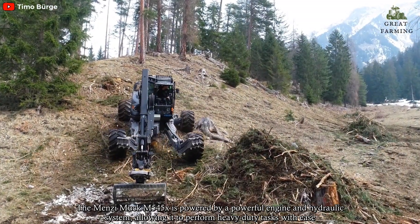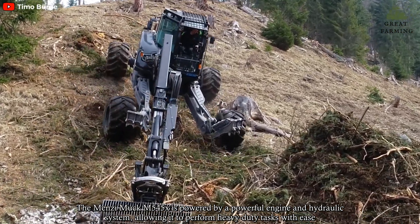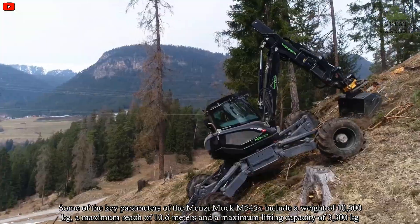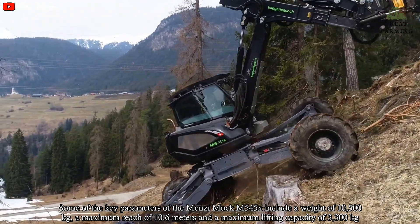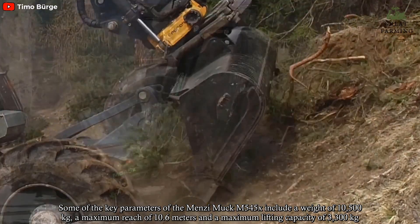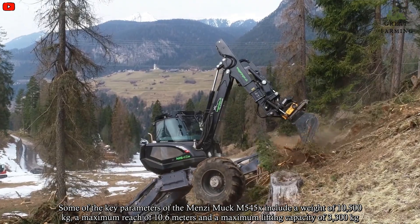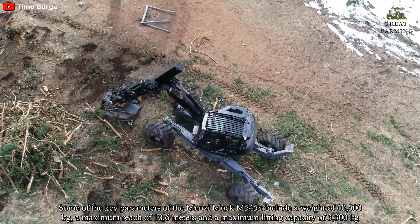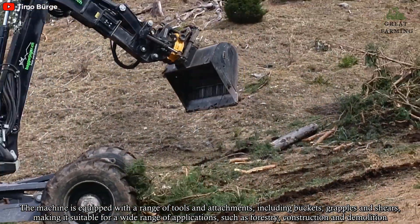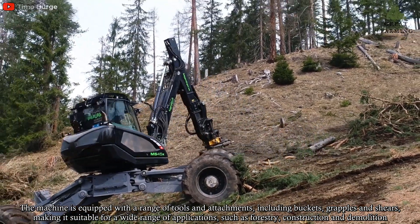The Menzi Muck M545X is powered by a powerful engine and hydraulic system, allowing it to perform heavy-duty tasks with ease. Key parameters include a weight of 10,500 kg, a maximum reach of 10.6 m, and a maximum lifting capacity of 3,300 kg. The machine is equipped with a range of tools and attachments, including buckets, grapples, and shears.